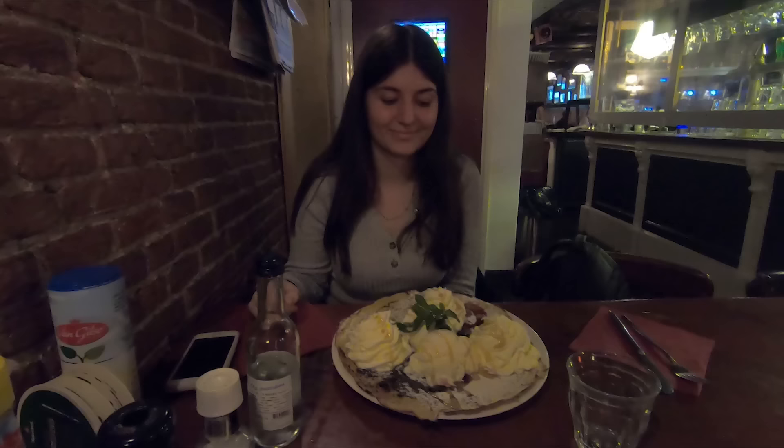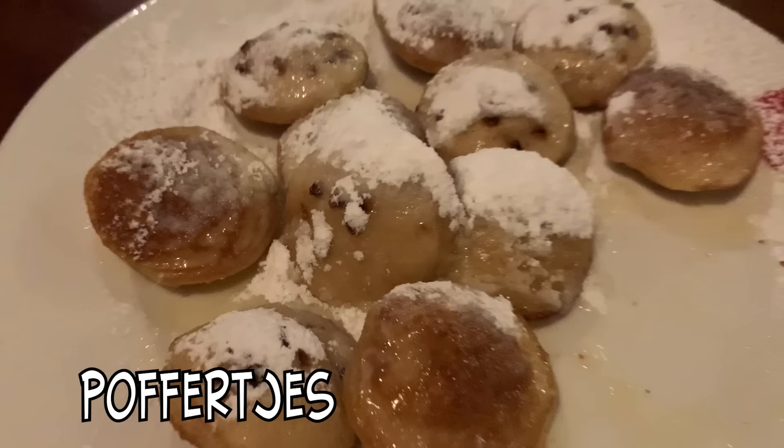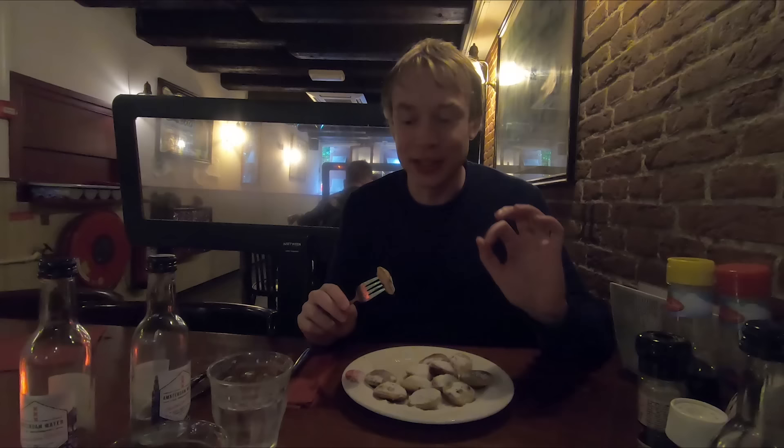Wilma got the American pancakes with yogurt, berries, honey, and cream — it's massive! After the delicious savory pancake, I decided to try one of the most traditional Dutch sweets — poffertjes, tiny baby pancakes served with powdered sugar and butter. Really soft on the inside, really juicy — wow, delicious!